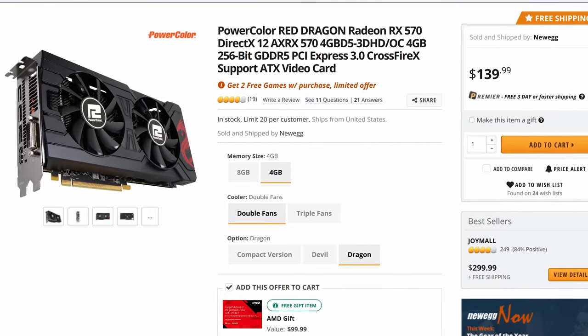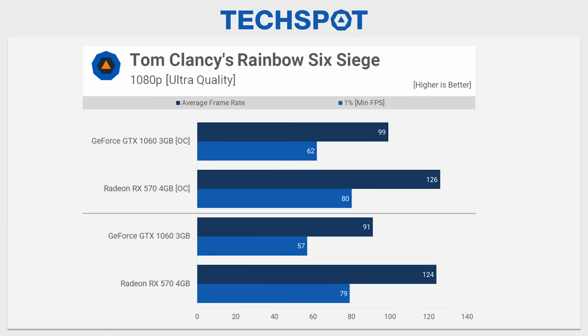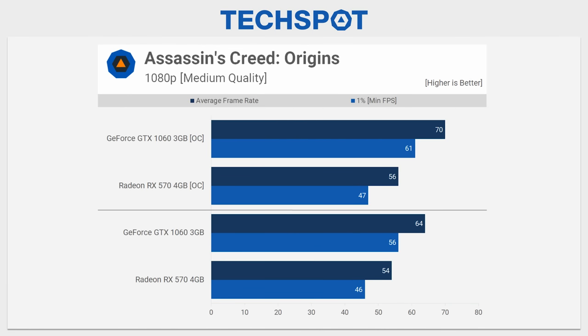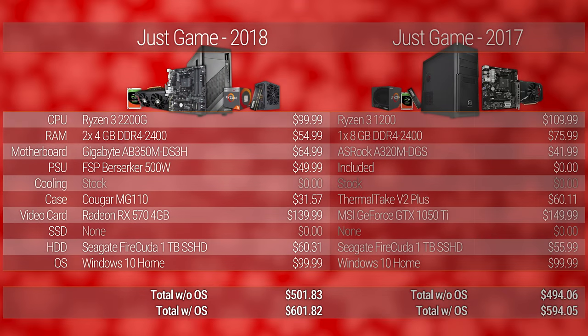Our SSHD unfortunately ended up almost 10% more expensive for the capacity this year, but it's fast enough that you're not going to feel the crunch too quickly while gaming. We're picking up a Radeon RX 570 this year — the four gig model — and that GTX 1050 Ti from yesteryear is finally gone. We've got performance more akin to a GTX 1060 3GB. By our math, you can grab this setup for just over $501 on Newegg, or just under $500 if you spread your purchases to other vendors.